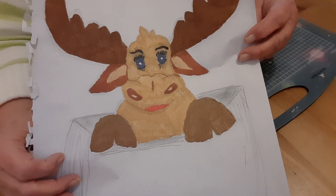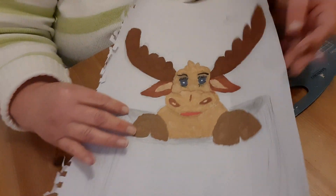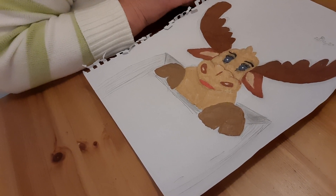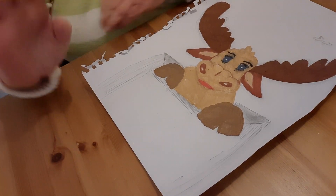So that's my take on my moose — thank you Martha! Thank you everybody for watching, Happy New Year to everybody, and I'll see you all on the next video. Bye for now!